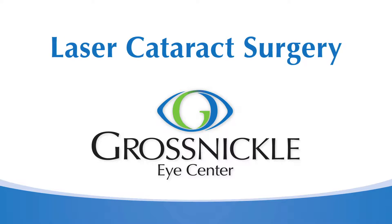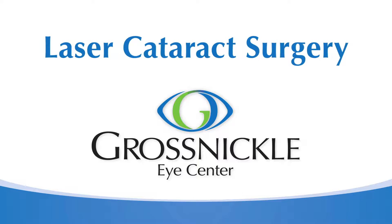Cataract occurs when there's clouding of the natural lens that sits behind everyone's pupil. When that lens gets cloudy, it blurs the vision because all light must travel through that hazy lens before it reaches the retina.